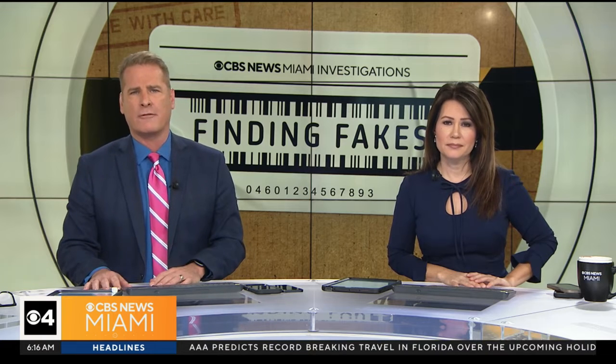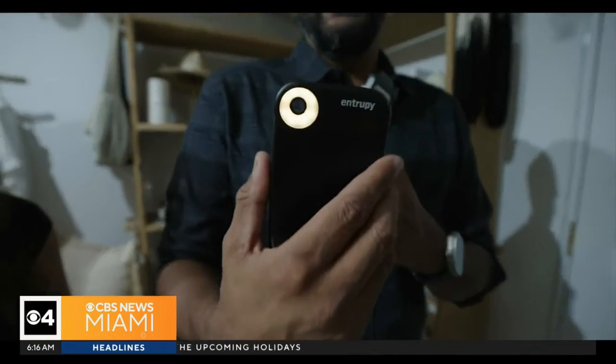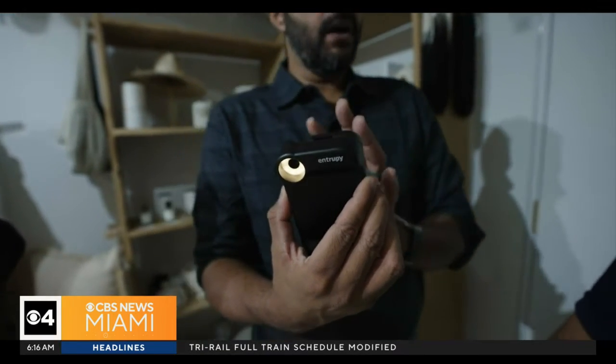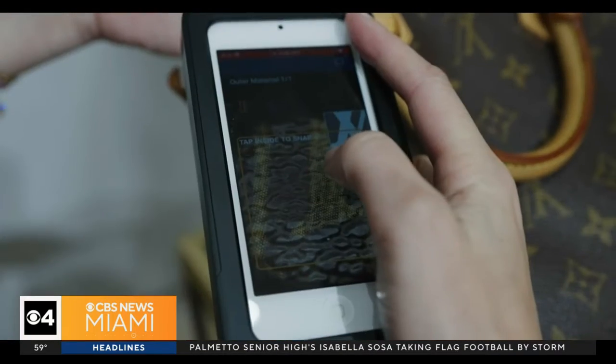CBS News consumer correspondent Usher Qureshi found out how artificial intelligence is helping find some of those fakes before you buy them. What this is, is a lens attachment that goes onto the camera of an iPhone or an iPod, and it ends up giving it super microscopic capabilities. We've got to look at some technology that might be protecting you from dangerous fakes this year.